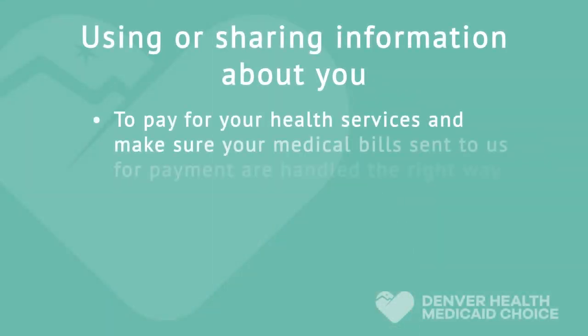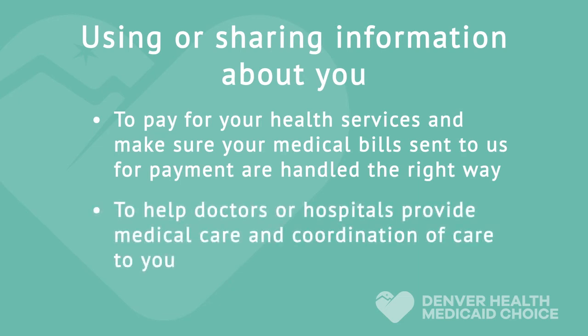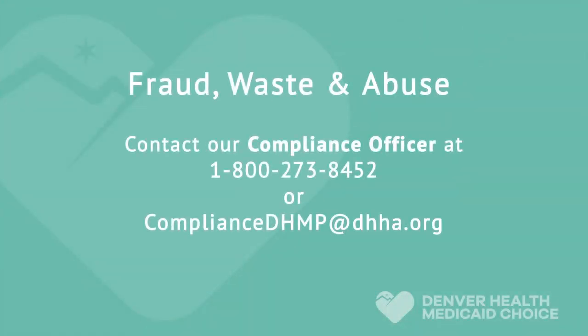Examples of ways we may use or share information about you include: to pay for your health services and make sure your medical bills are handled the right way, and to help doctors or hospitals provide medical care and coordination of care to you. Denver Health Medical Plan Inc. and Denver Health Medicaid Choice has a fraud, waste, and abuse program. If you believe that someone else is using your health insurance information or your identity to get medical services, please contact our compliance officer immediately. You can also reach us by email at ComplianceDHMP@DHHA.org.